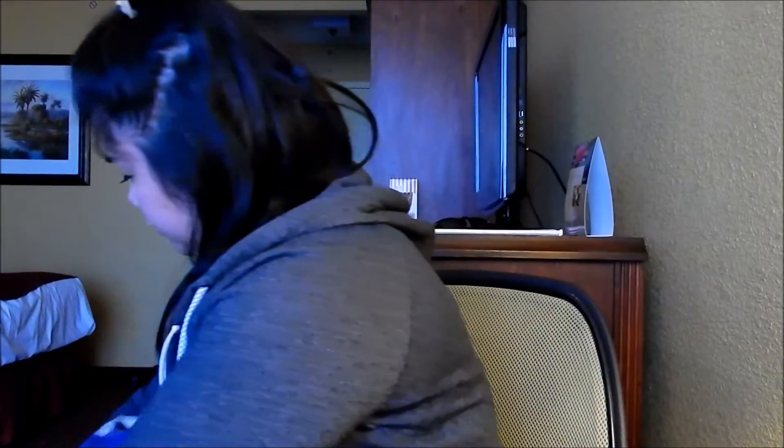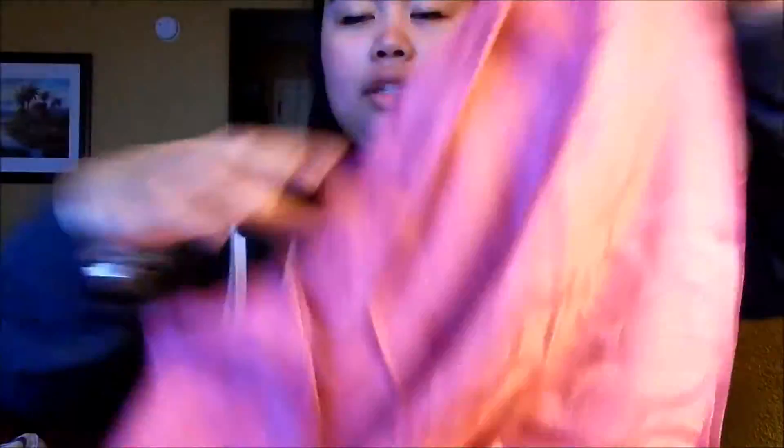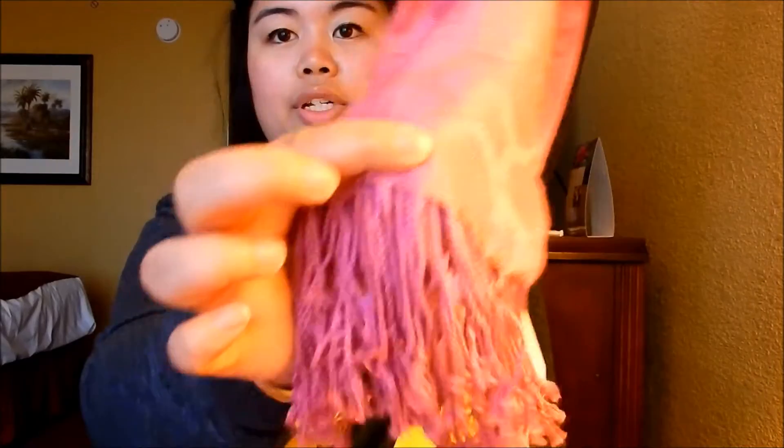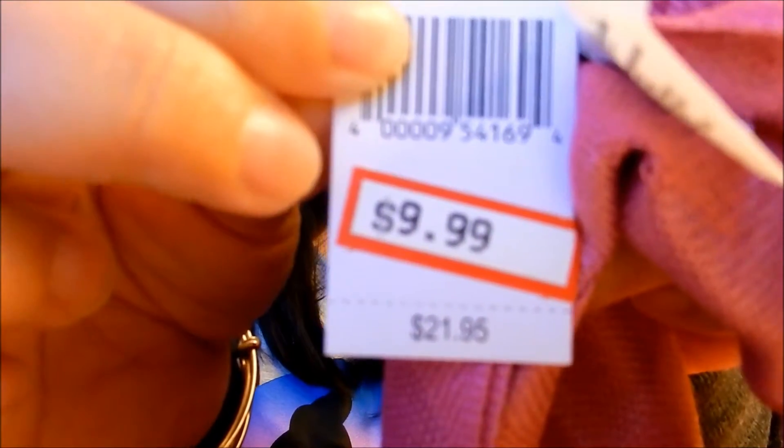Moving on to the second bag — these are gifts for my family. For my mom, I got her this gorgeous scarf. It's a much bigger scarf than it looks when it's hanging. It's pink and very subtle, with Mickey Mouse's head outline as a pattern. I feel like she would really like this because it doesn't scream Disney, but at the same time it is a Disney scarf. The original price was $21.95 and it was on for $9.99 at the outlet — just a little more than half off.